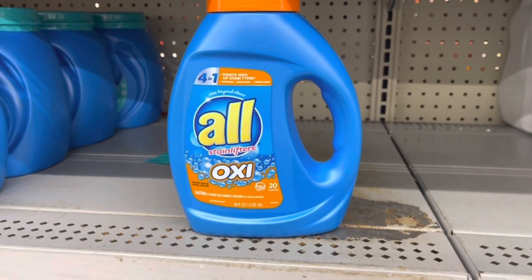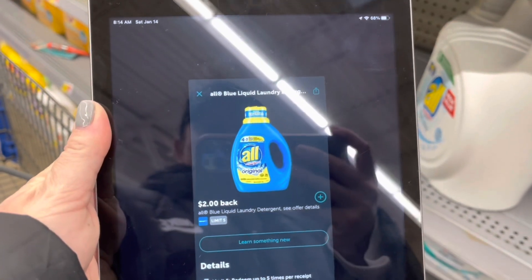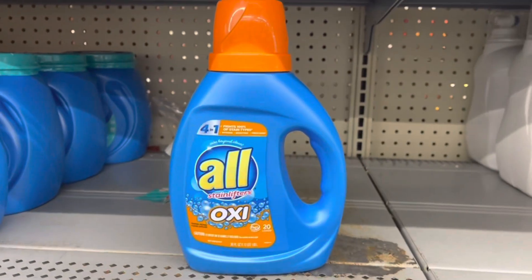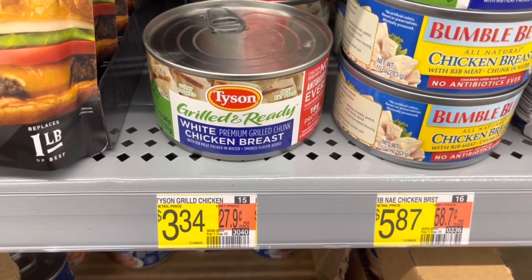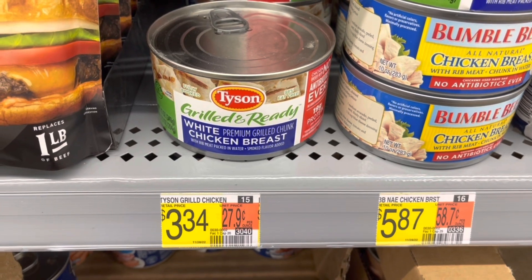I also want to pick up the All detergent — it's $3.74. I'm going to submit to Ibotta for two dollars back, making that just $1.74.